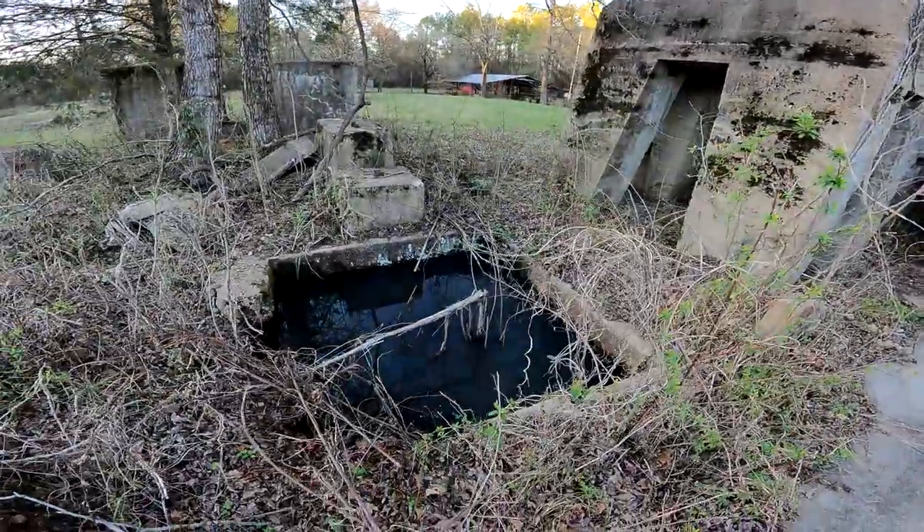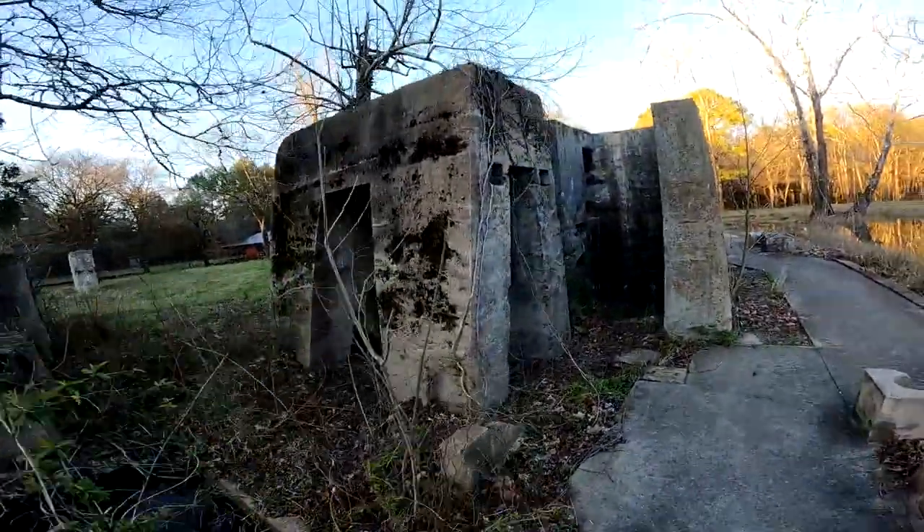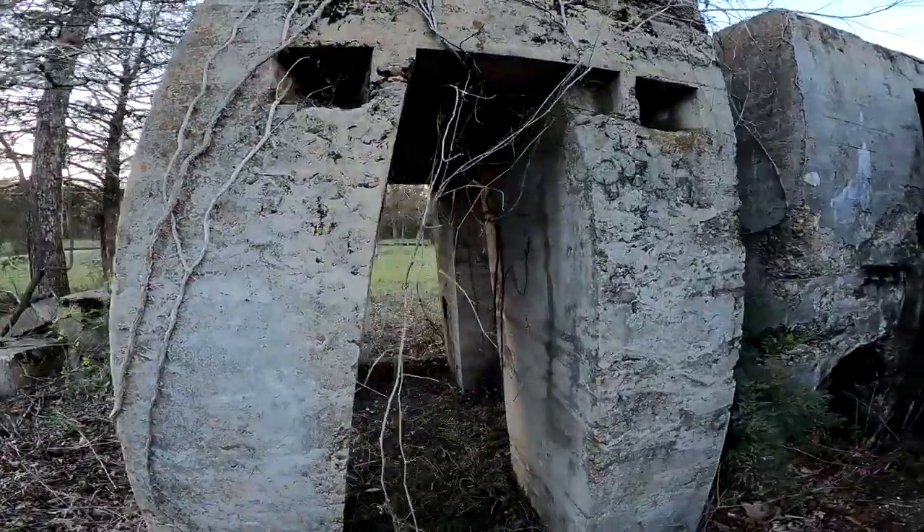I think this might have been the well. Very cool structure though.